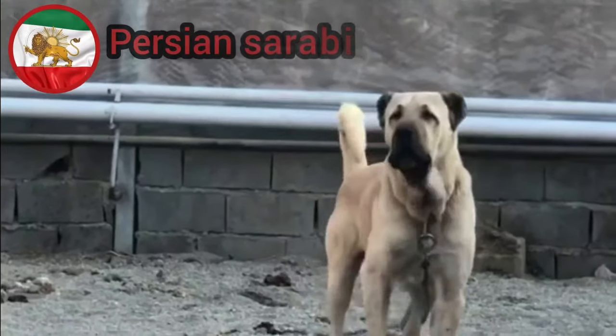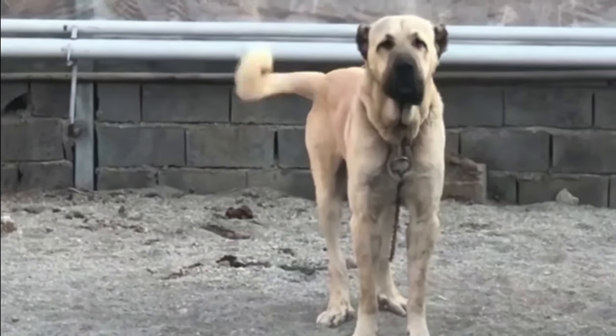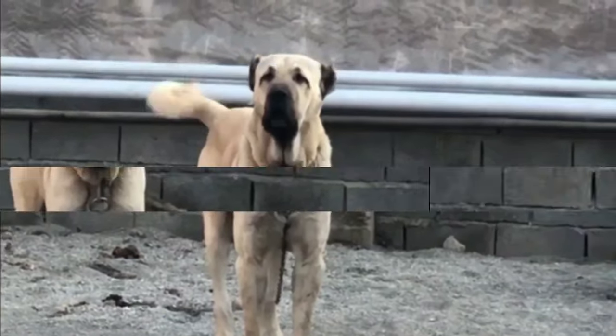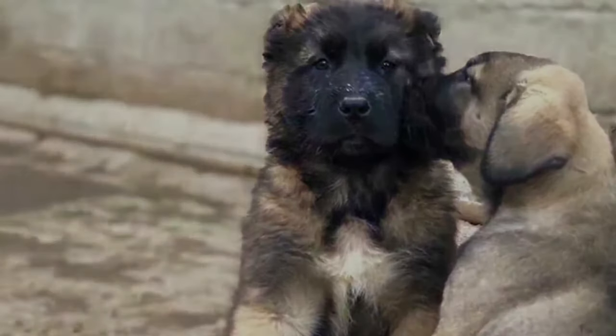The Persian Sarabi is a large and robust dog with a muscular build. They have a broad head, a square-shaped muzzle, and a strong neck. Their eyes are usually dark and expressive, and their ears are medium-sized and droopy. The coat of the Persian Sarabi can vary in length but is typically short and dense.